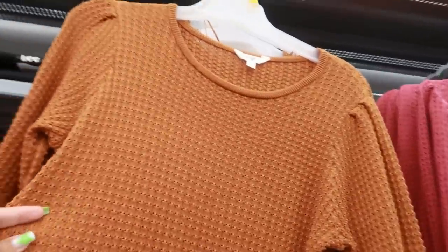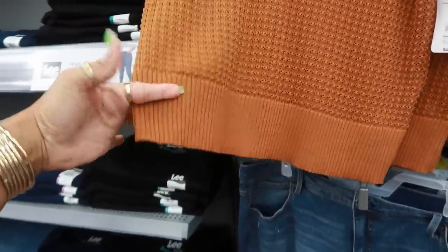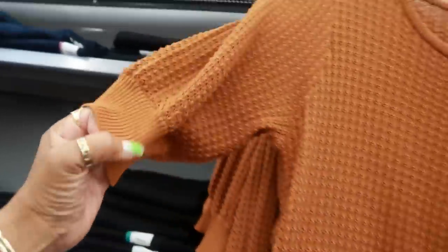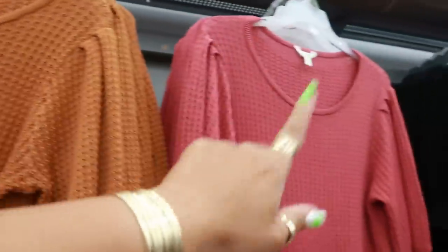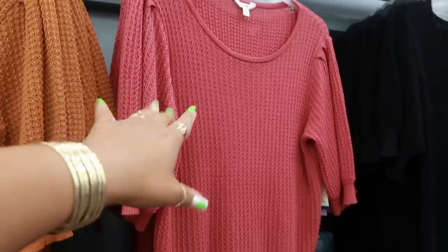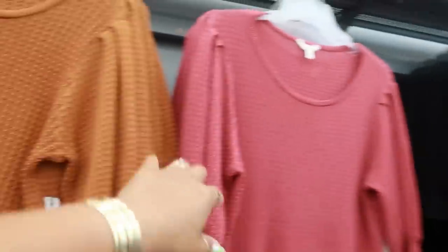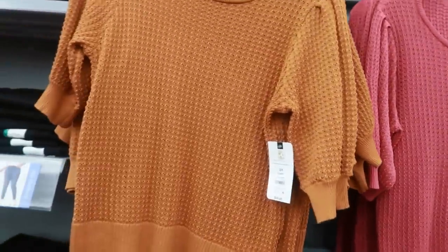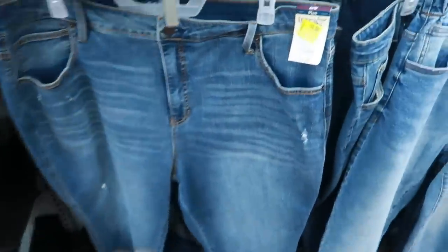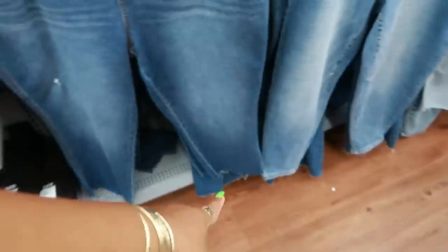Oh, you got these sweaters back here, $16.98. I do like that — it has a nice thick band at the bottom and on the sleeve. There's a few different colors: you have this one, there's black, and then there's green, the navy green down there. But those are nice, $16.98. These are on clearance for $15, they were $22, they have the cut off at the bottom.